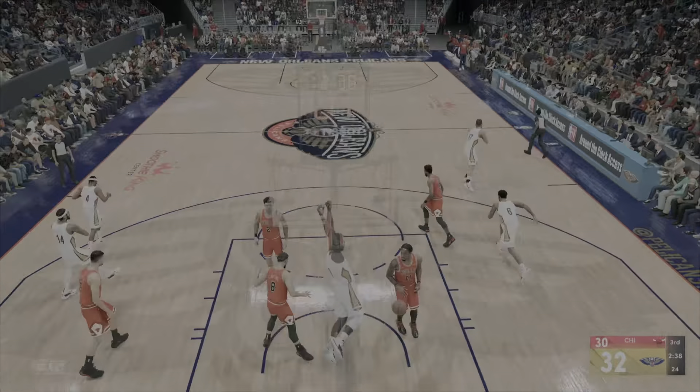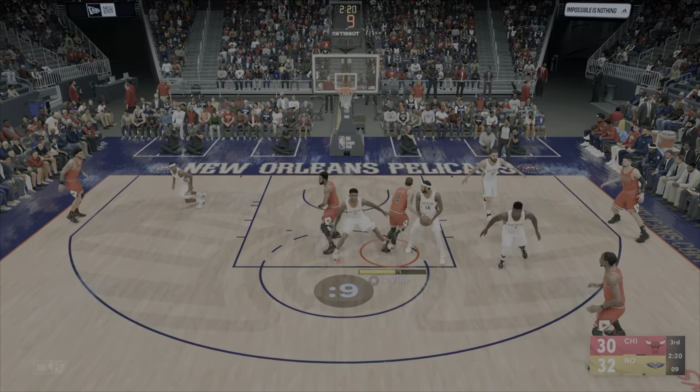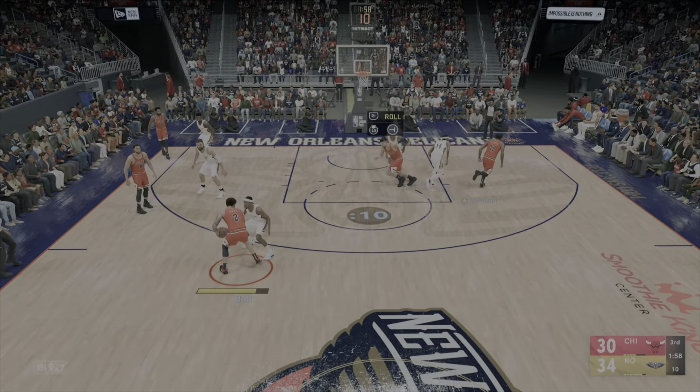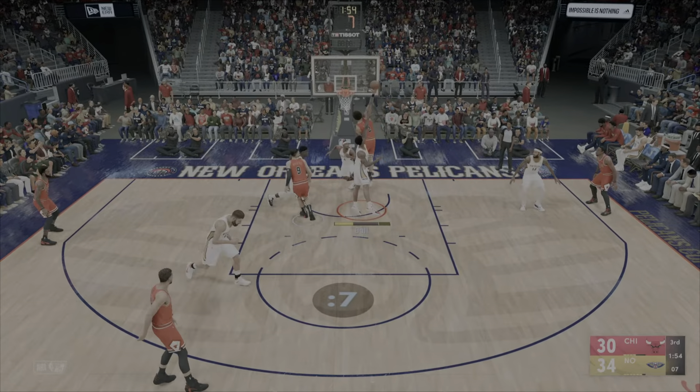It's stolen by Valanciunas. Ping passes to Williamson and the dunk by Williamson! Gotta take care of the ball — they'll punish you if you're that careless. How about the sequence in its entirety — a real momentum swing. Here's Levine. Poked away — Ingram with the steal and pushing it up, here's New Orleans, and the dunk by Williamson again! Ingram's length helped him at the defensive end — swarming. Bulls trail by four.